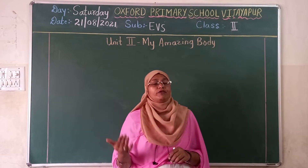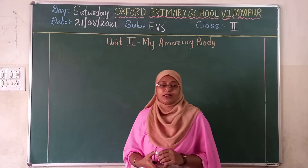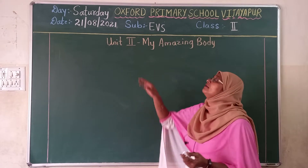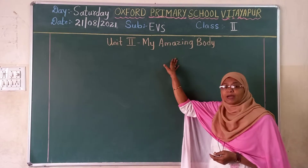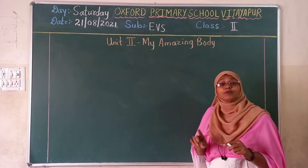So before we do reading and some activity work, I will write new words for you. So open your notebook. Write today's date. Heading of that unit, my amazing body. Compulsory, you have to write the heading and you have to put the date.